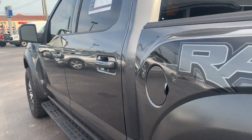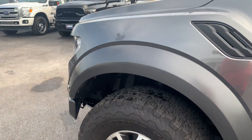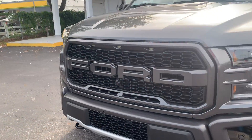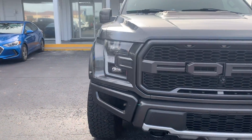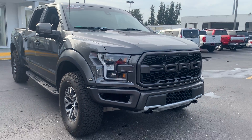This vehicle is four-wheel drive, powered by a 3.5-liter six-cylinder turbo, so it's got power. And like all pre-owned vehicles at AutoNation Ford Bradenton, it has a five-day 250-mile money-back guarantee.